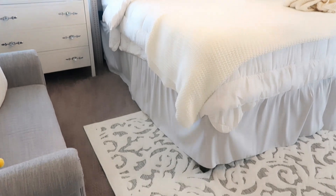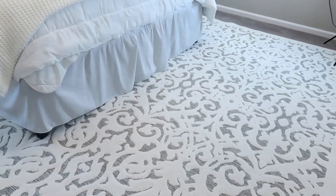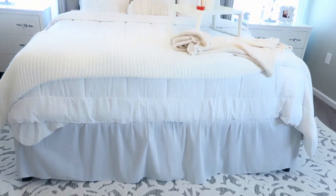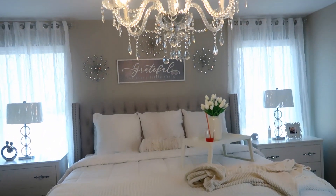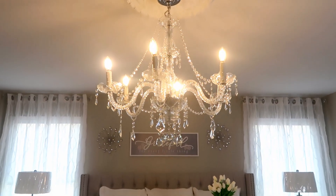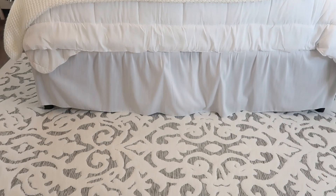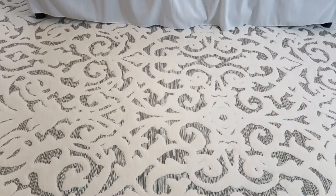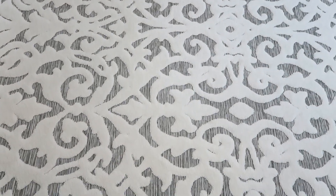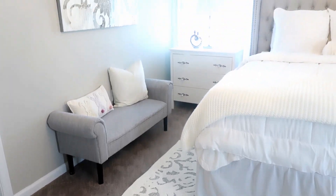Finally, we have the rug on the floor. This is the Texas Orion rug — I got this from Amazon as well. This rug just really pulls the entire room together; it completes the entire look. It does tie in the gray and it's just gorgeous. It really brings everything together and I love it.